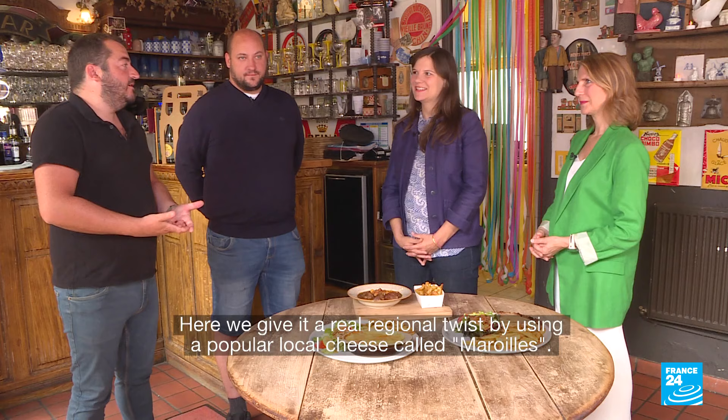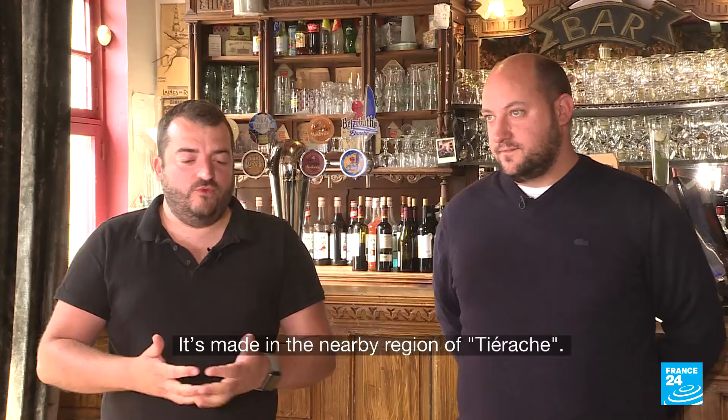Nous, ici, on le fait de manière vraiment typiquement régionale avec le maroilles, qui est vraiment un fromage qu'on retrouve beaucoup dans la région, qui est fabriqué en tirage. C'est un plat typiquement gallois à l'origine.